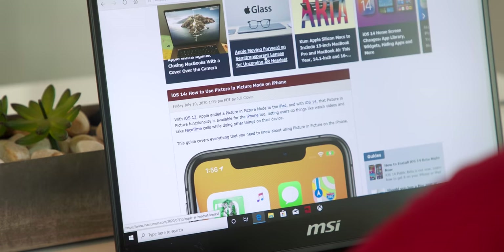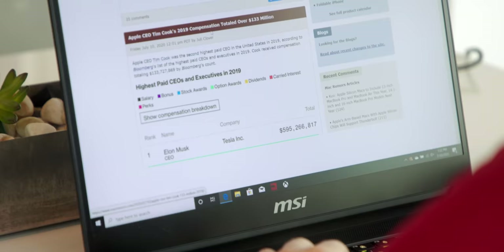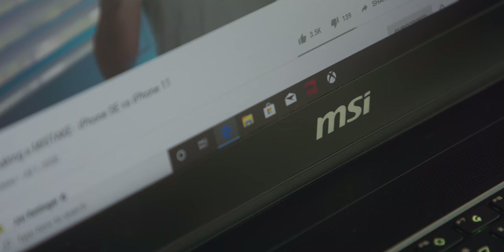The barrier to entry with this computer is about $2,800, so you'd expect things to feel fast for that price — opening web browsers, apps, multitasking, usual computer things. That should be fast, and it definitely is here.